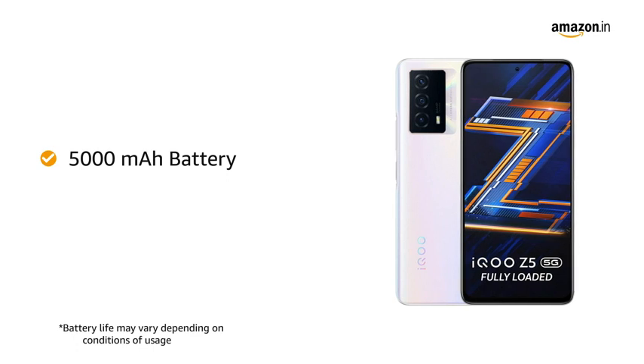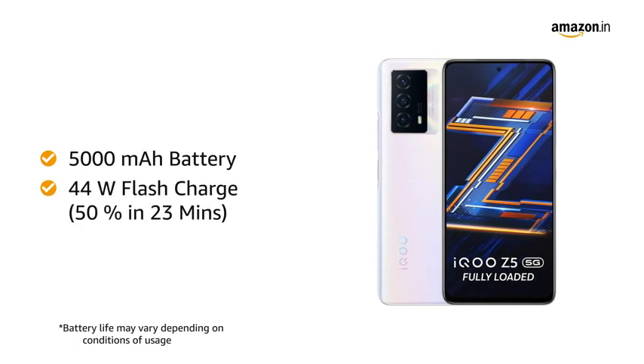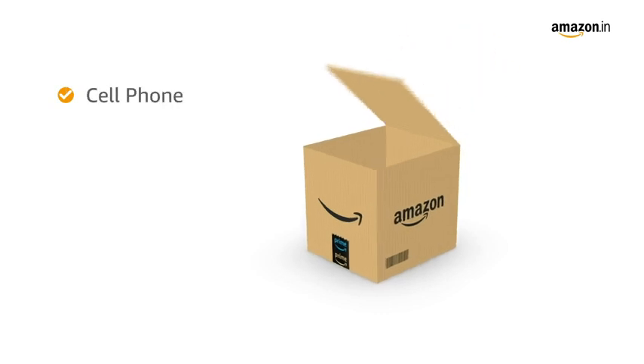The 5000mAh battery offers long-lasting usage, and with 44W flash charge support, you can charge your phone up to 50% in just 23 minutes.